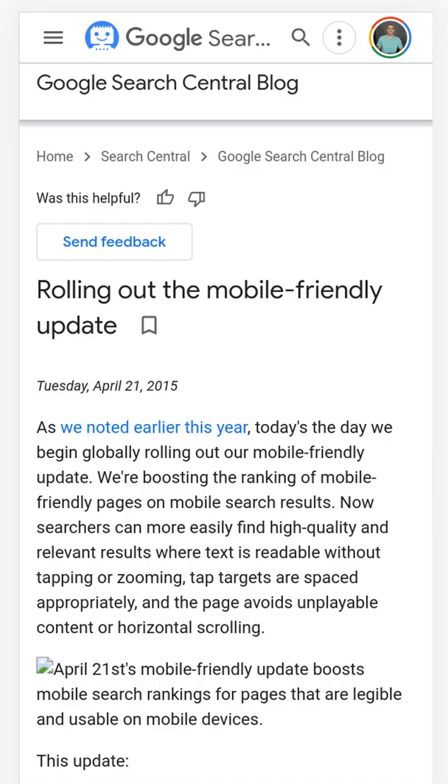2015 brought along the mobile update. This update boosted the rankings for web pages that look good and were easy to use on mobile devices.